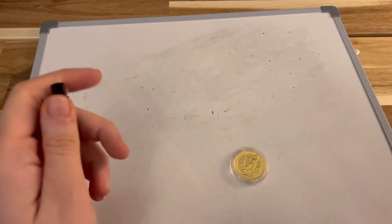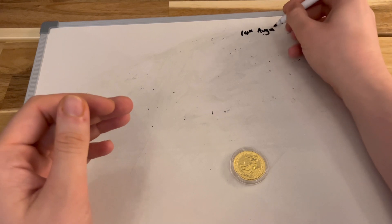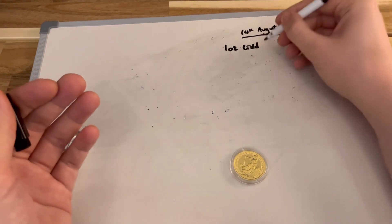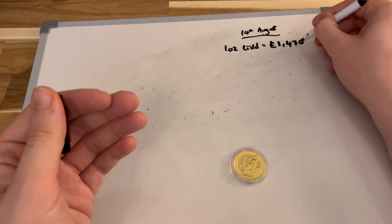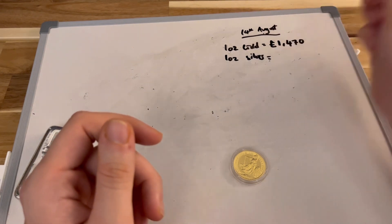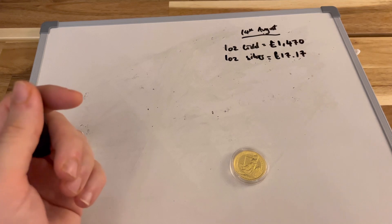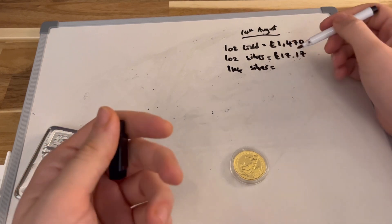Now straight onto the table. I'll start by taking a reference point on the gold and silver prices in the market right now. Today is Sunday the 14th of August. One troy ounce of gold is currently coming in at £1,470 — a round number. And one ounce of silver is coming in at £17.17.